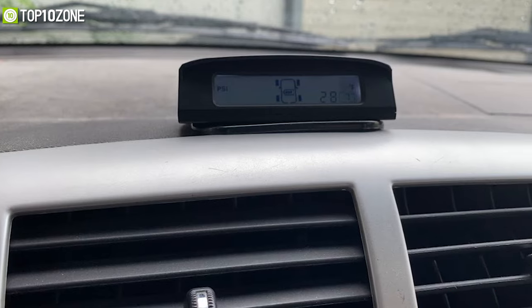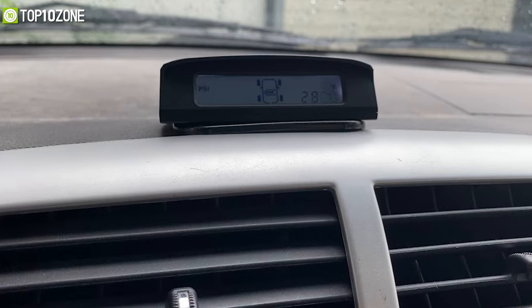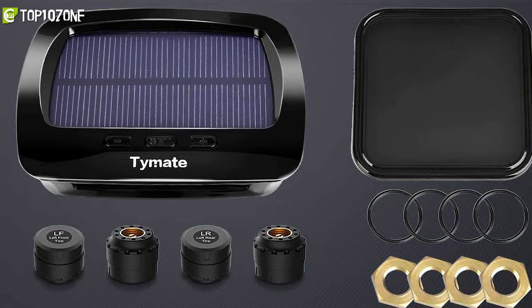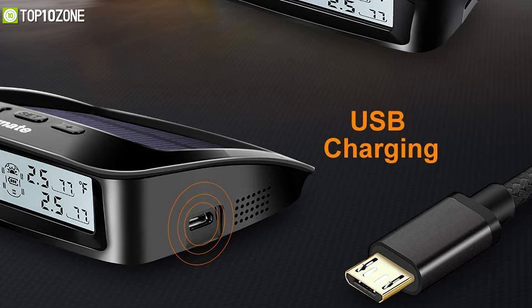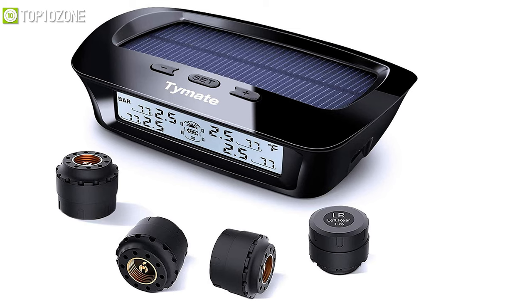The Time8 tire pressure monitoring system also has an automatic backlight and sleep mode to conserve power. And since solar power is more durable than other options such as USB or your car's cigarette lighter, this system will likely last you much longer.